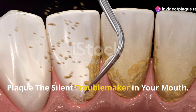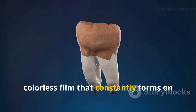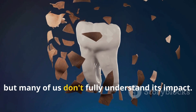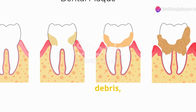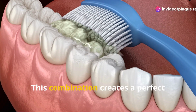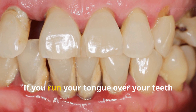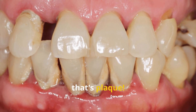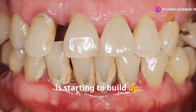Plaque, the silent troublemaker in your mouth. Plaque is a sticky, colourless film that constantly forms on our teeth. It's something we all deal with, but many of us don't fully understand its impact. It's a mixture of bacteria, food debris and saliva. This combination creates a perfect environment for bacteria to thrive. If you run your tongue over your teeth and feel a fuzzy texture, that's plaque.